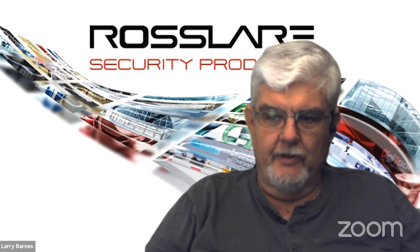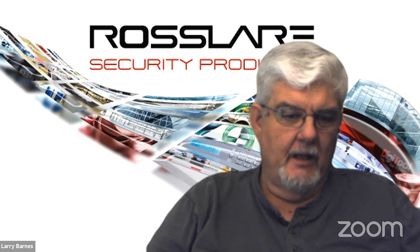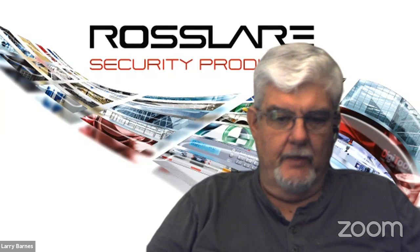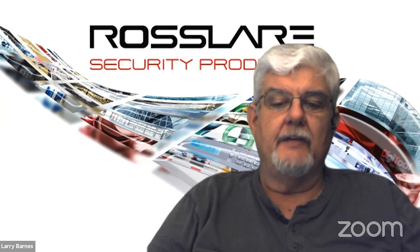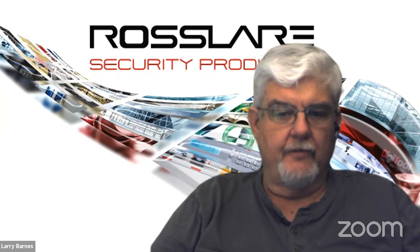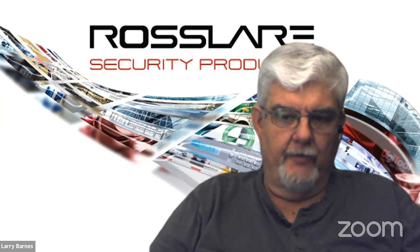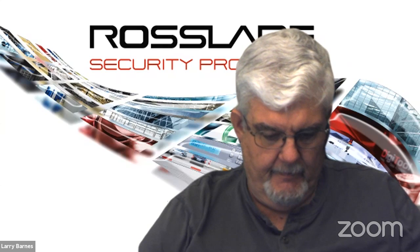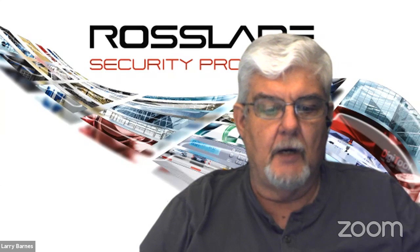Good afternoon, and again, thank you to our host for having us here today. I am Larry Barnes, the technical support manager in Southlake. We do have a staff of three tech support engineers in Southlake answering calls. We are currently doing it via voicemail, so if you call in, you'll leave a voicemail and we'll get back to you as quickly as we can — that's because we're all working from home or offsite.